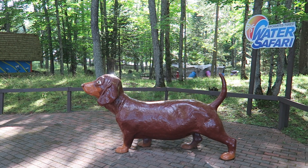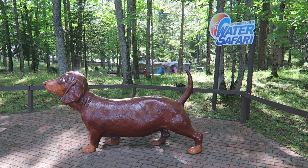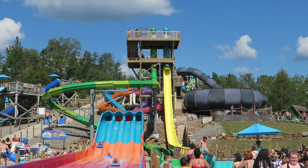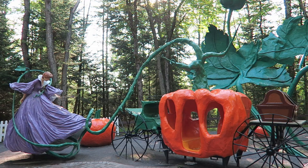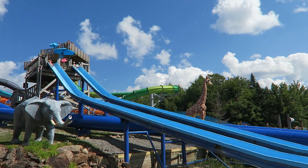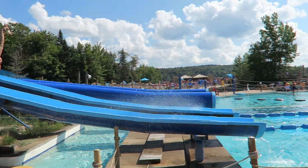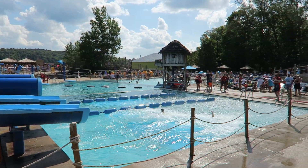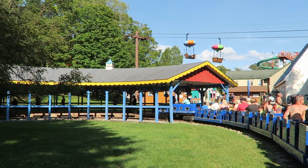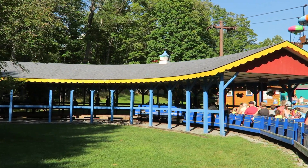So those are the top 15 rides and attractions at Enchanted Forest and Water Safari in New York. This park is a great variety of attractions ranging from water slides to amusement rides. What are your favorite attractions of this park? Let me know down in the comments. If you enjoyed this countdown, I would appreciate it if you gave this video a like and considered subscribing, because there will be a lot more roller coaster and amusement park videos here at Canopy Coaster. Thanks for watching.